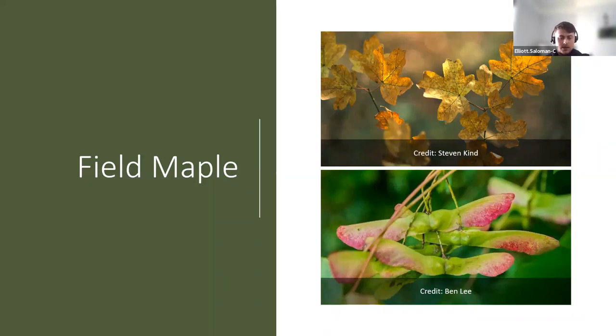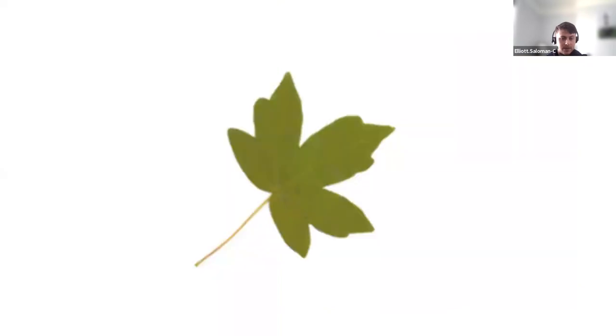Field maple — as mentioned earlier, you might think it looks similar to sycamore, and we'll compare them in a moment. The field maple leaves are small, dark green, and shiny with rounded teeth. If you look at the picture you can also see the winged fruits, which are similar to sycamore's but slightly different. The leaf shape is palmate or hand-shaped, with toothed points but smooth edges — rather than serrated like sycamore.